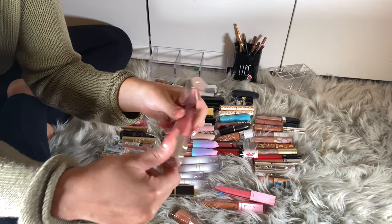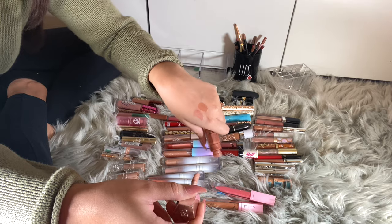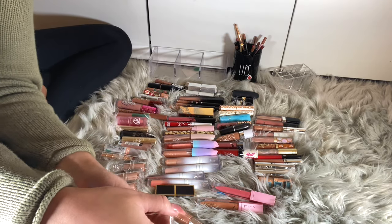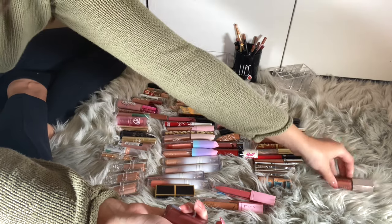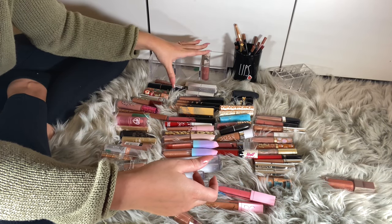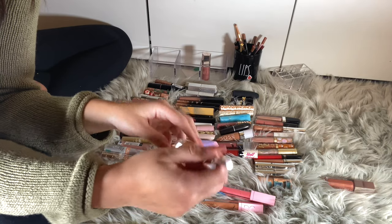I have a pinky lip gloss in the shade Fenty Glow, which is the original with the bronzy lip gloss. I think I just want to keep Fussy and get rid of Universal Glow. So I'm going to start putting things I'm keeping back in here — putting glosses in there. Then I have the studded lip paint in Button Button.